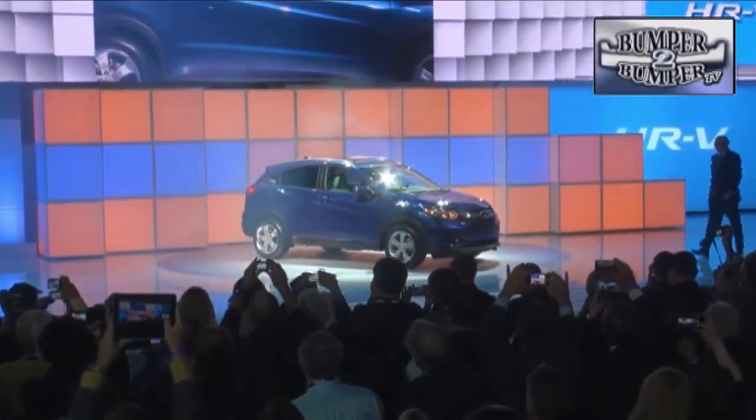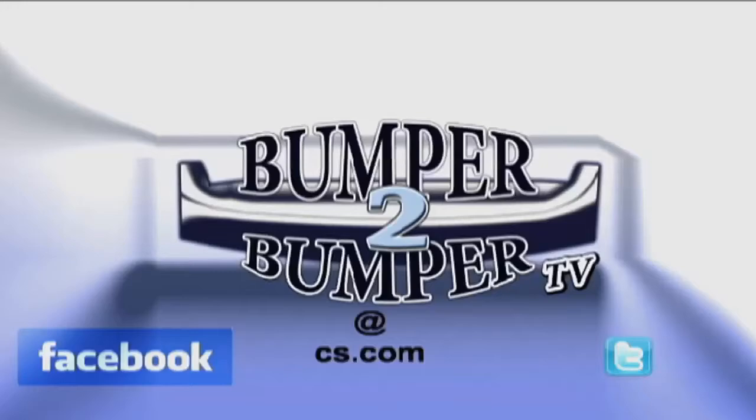So keep an eye out. This is Greg Morris — we want to know what you think, so email us. The address is BumperToBumperTV at CS.com.